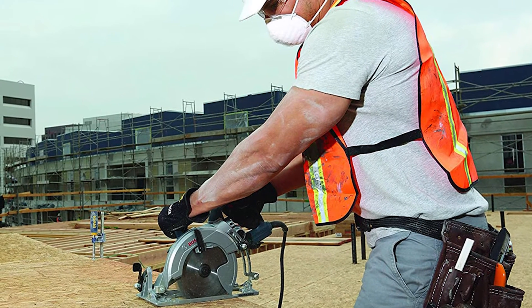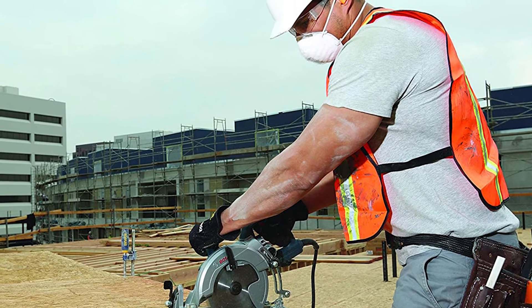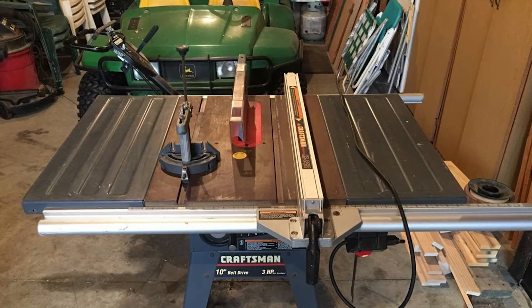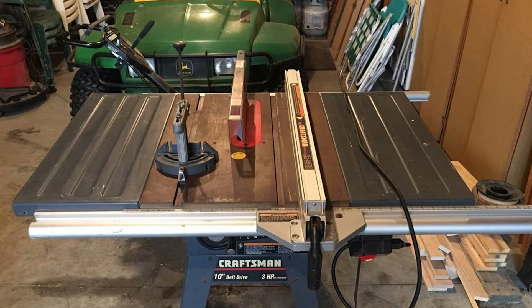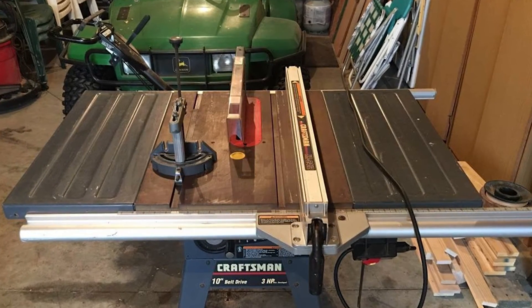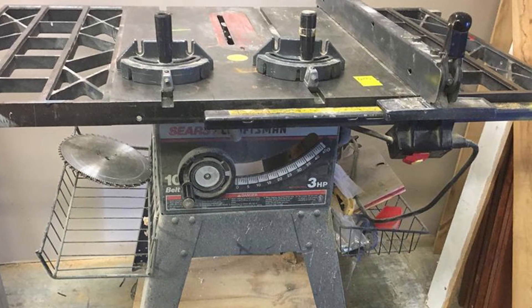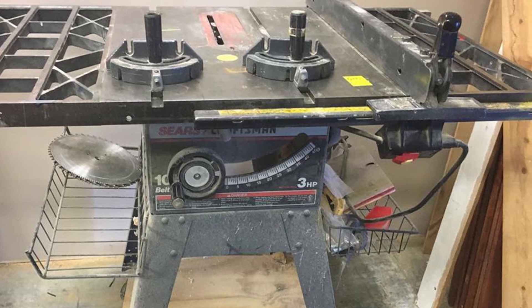In most cases, the direct drive saw will handle the job. Direct drive saws, being smaller, cost less than their belt drive counterparts. If you don't need the extra power, you may want to save the money and put it toward other supplies for your shop. However, don't scrimp on quality. Research the best brands and their features to make sure you are getting a well-made table saw with a good array of safety features.